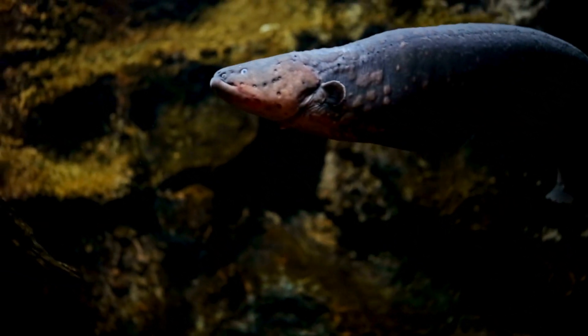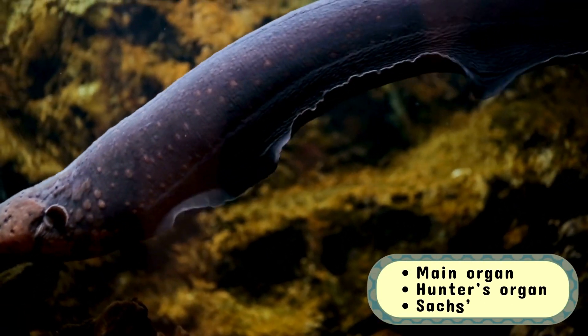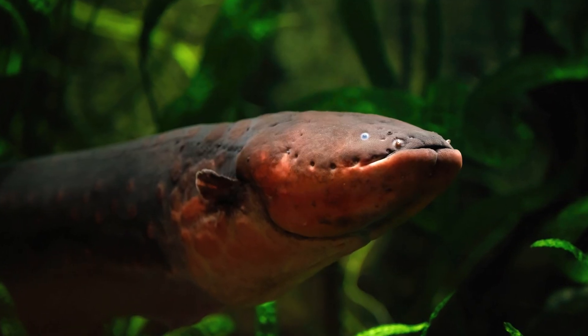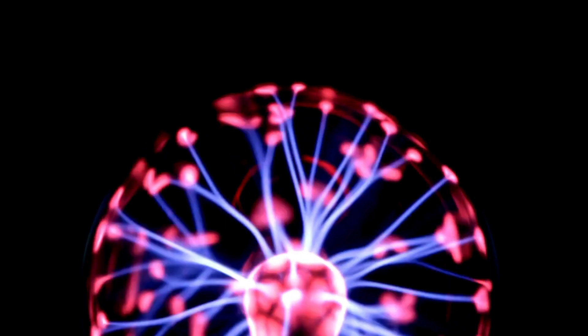What sets the electric eel apart from other creatures is its ability to generate and control electricity. This astonishing ability comes from three specialized organs: the main organ, hunter's organ, and sac's organ. Together, these organs contain thousands of modified muscle cells called electrocytes, which work like tiny batteries.